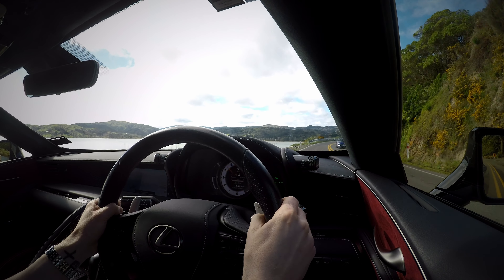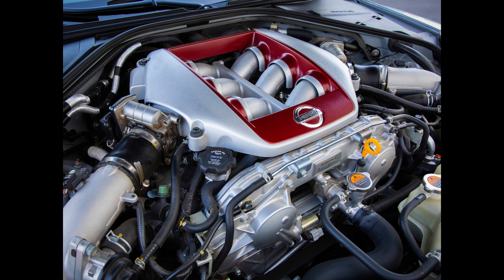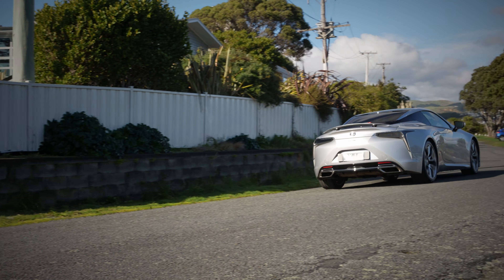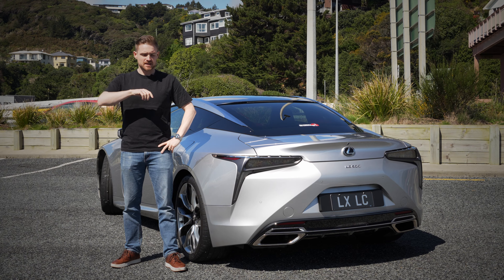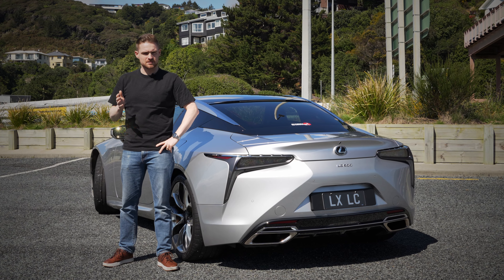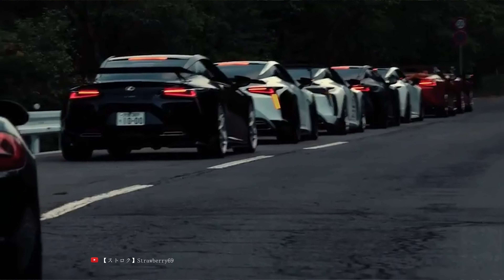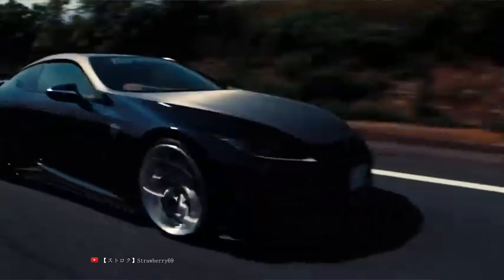It's fast for sure, but compared to the R35 GTR — another Japanese performance car that took the world by storm almost 10 years earlier, and yes, the GTR is that old — the LC 500 just can't keep up. But, and this is the interesting part, the internet doesn't seem to care that much. Sure, people that only care about spec sheets still give this car plenty of grief, but over time the car has gathered a pretty strong following of quite passionate fans. This is all sounding very familiar.